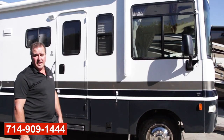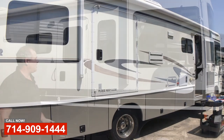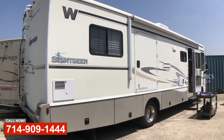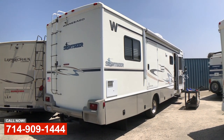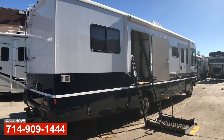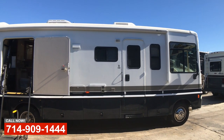Hi, this is Art with OCRV in Anaheim. We just want to show you this — it's a 2005 Winnebago Sightseer and we've done a complete remodel on the interior of the coach as well as a complete paint on the outside. We stripped all the old vinyl decals off and then refinished it in a base coat white and then two colors of stripes.